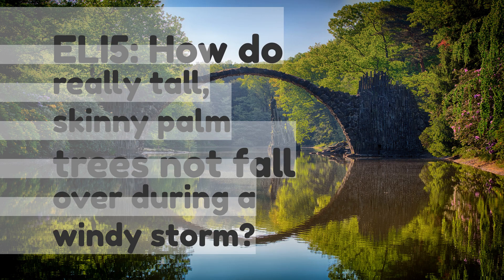ELI5: How do really tall, skinny palm trees not fall over during a windy storm?